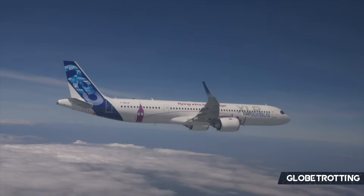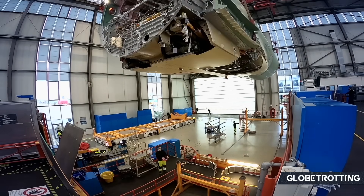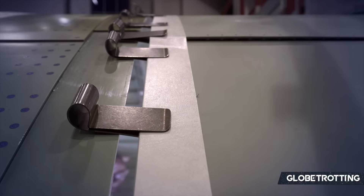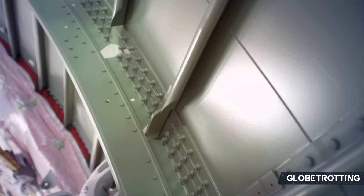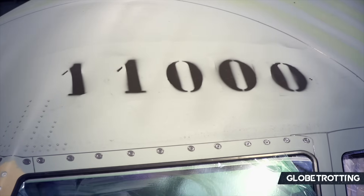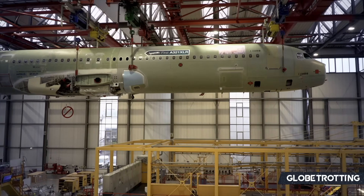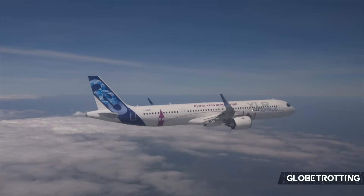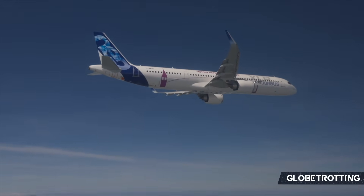Thanks to the capabilities of the XLR, airlines that were previously unable to serve specific locations can now do so at a much cheaper cost than some of the larger planes that may not align with their core business model. The XLR is equipped with efficient engines, improved aerodynamics, and a rear center fuel tank, which helps the aircraft deliver that impressive range that has made it a true selling point and a favorite among airlines already.